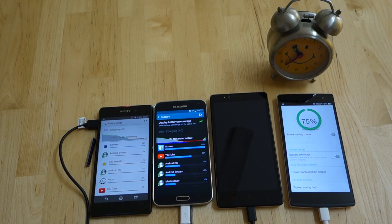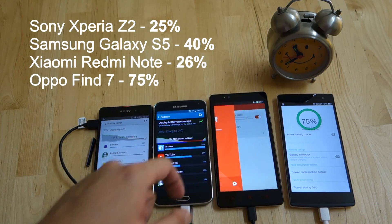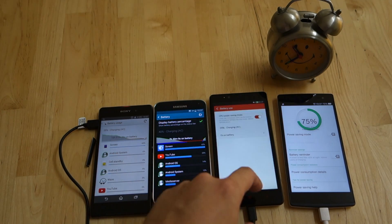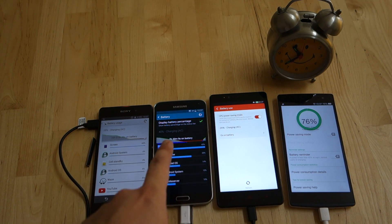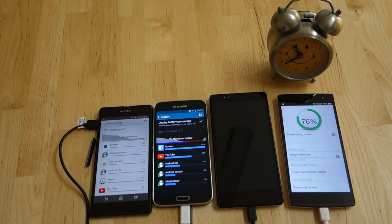After 30 minutes, the Xperia Z2 gets 25%, the S5 at 40%, Redmi Note at 26%, while the Find 7 has already surpassed its 75% marker, which is quite impressive. It's pretty obvious why the Redmi Note has overtaken the Z2 at this point — the Redmi Note charger pushes 2A while the Xperia Z2 is a notch down with its 1.5A charger.